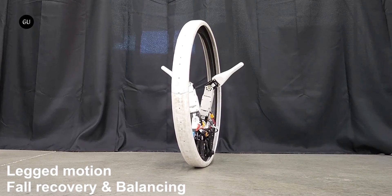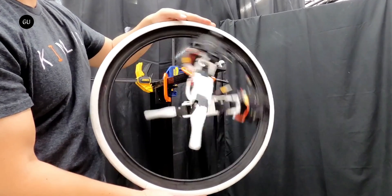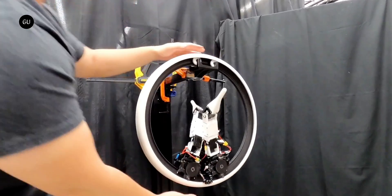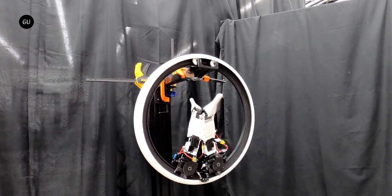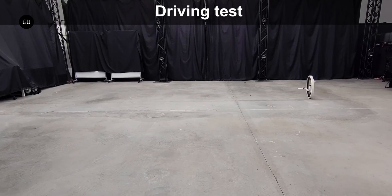Each module also has an articulated robotic leg on top, which can extend out to the side, pointing up or down. As the modules spin up their cogs, they cause the Ring Bot's wheel to rotate around them — described as being like two hamsters running in an exercise wheel. They automatically adjust the distance between themselves to change the robot's lateral center of mass for maintaining balance at different speeds.